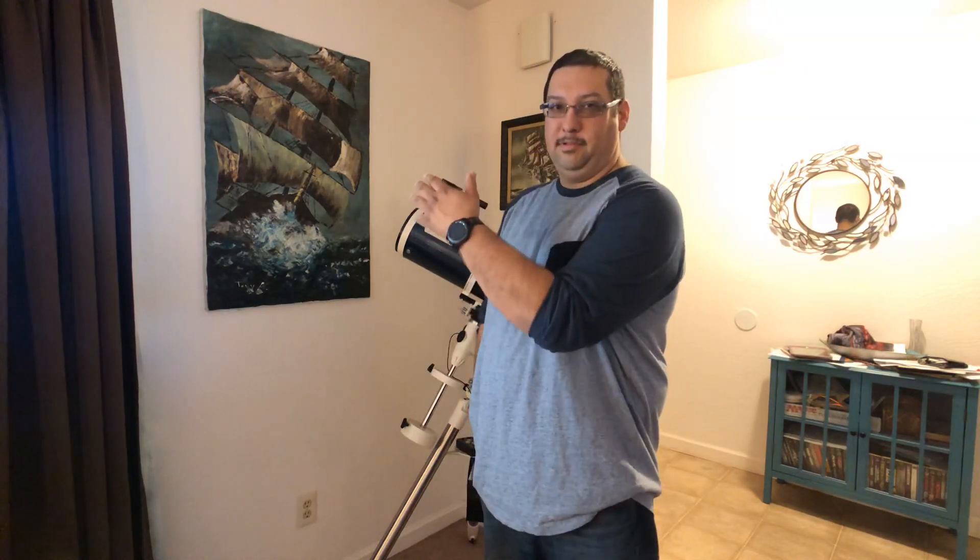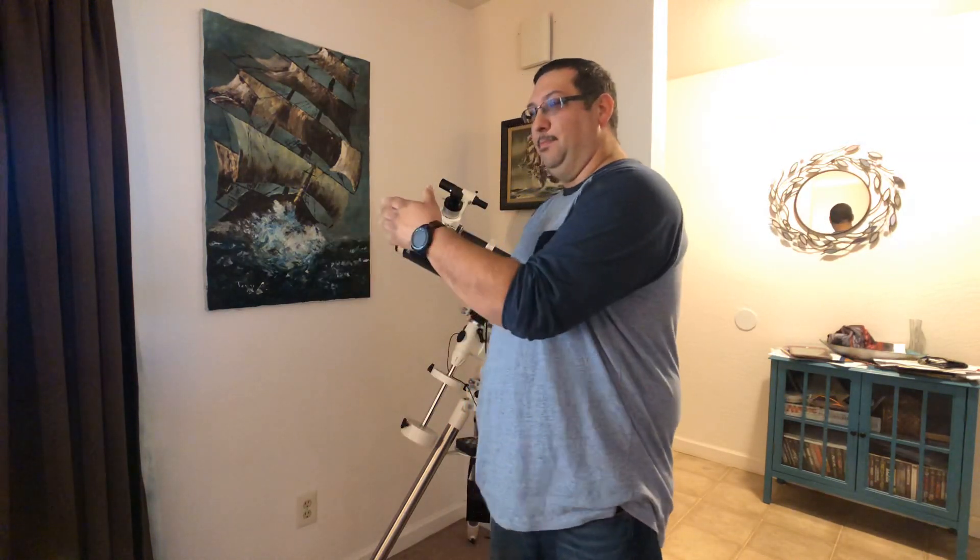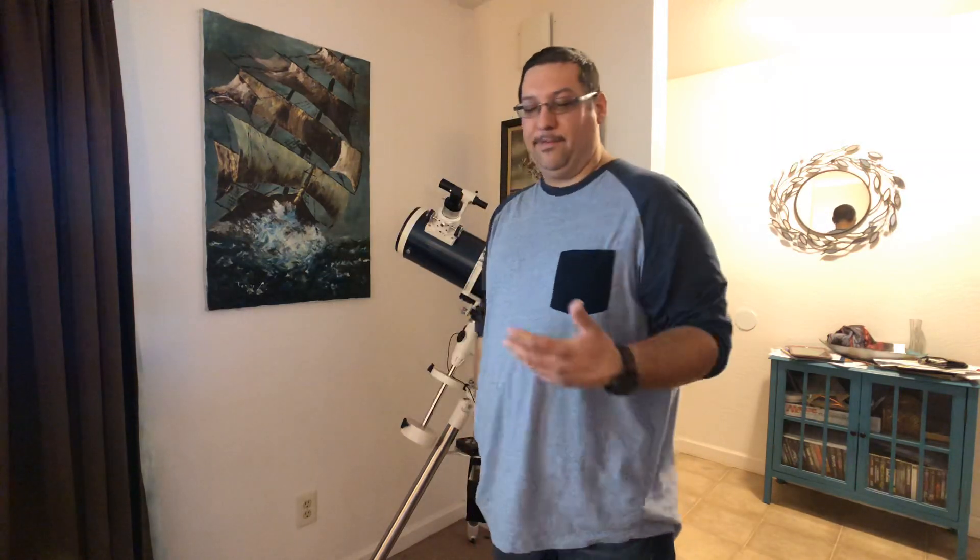There's also another astrograph option — I think it's called a Maksutov or something similar — it has a front lens, a back mirror, and a front mirror. It's about the same price as the Orion. Check out my other videos too — I do comic books and guns, not really reviews, just me living my life and doing the things I like to do.